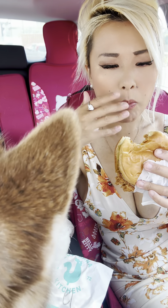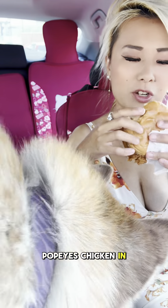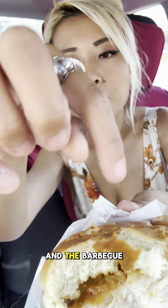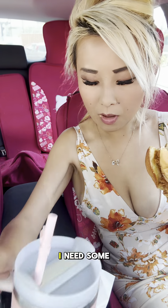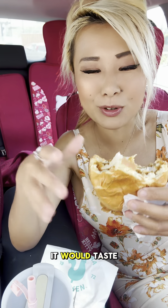Popeyes fried chicken is good. I haven't had Popeyes chicken in a while, so this is a nice little treat to myself. The cheese and the barbecue sauce, it mixes on the top over here and that part is so good. I need some hot sauce — I don't think I asked for hot sauce, but if I have some hot sauce with this, it would taste so good.